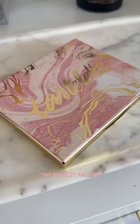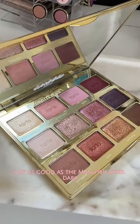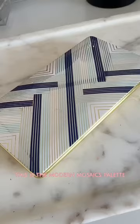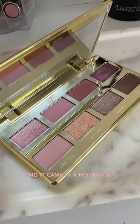The Energy palette is just as good as the Maneater After Dark. Formulas are amazing. Color story is beautiful, 9.5 out of 10. This is the Modern Mosaics palette and it came in a holiday set.